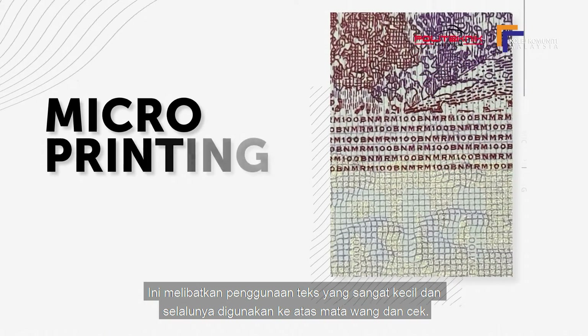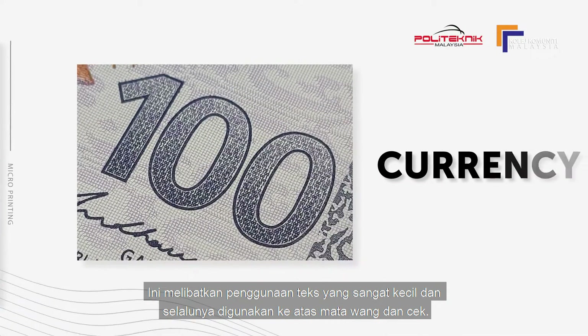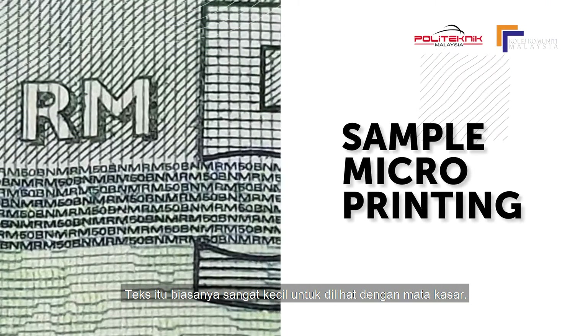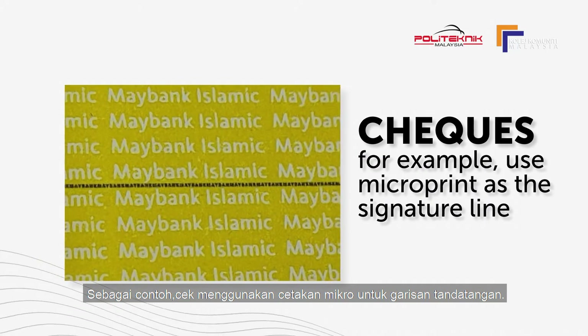This involves the use of extremely small text and is most often used on currency and bank checks. The text is generally small enough to be indiscernible to the naked eye. Checks, for example, use microprint as the signature line.